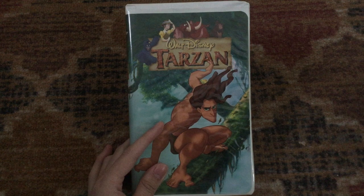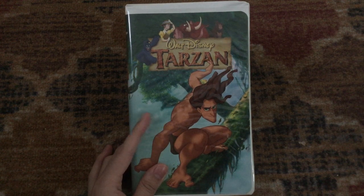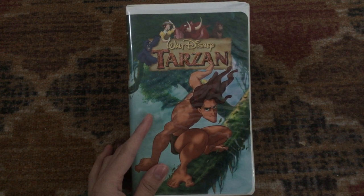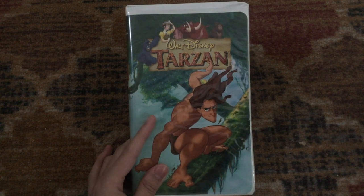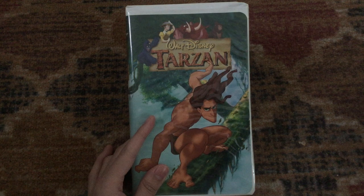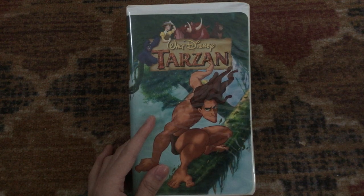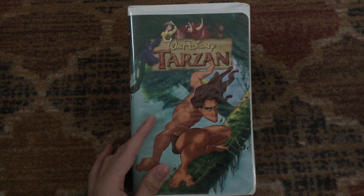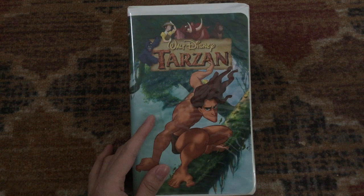Then it has previews for An Extremely Goofy Movie, Toy Story 2, and The Little Mermaid 2: Return to the Sea. Then it has the 'More Excitement from Disney' bumper — a film reel bumper that's really rare and exclusive to this tape. Then a promo for Geppetto, which was a made-for-TV movie made by Disney for ABC, which stars Drew Carey, who's the current host of The Price is Right.